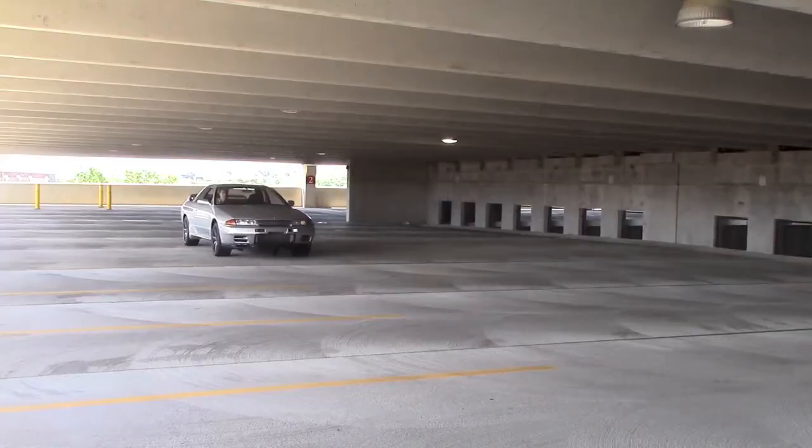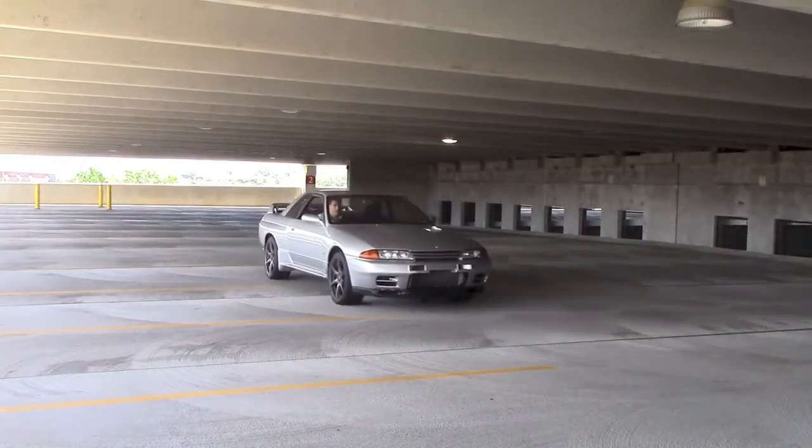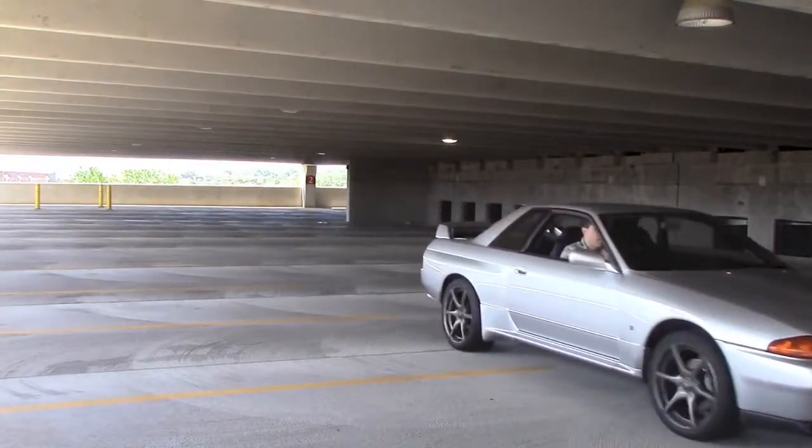My awesome 1990 Nissan Skyline GT-R has a little issue. To solve this, I've decided to take the car somewhere it's never been before — the hood. Let's see what happens.